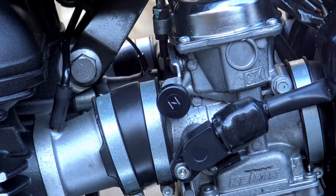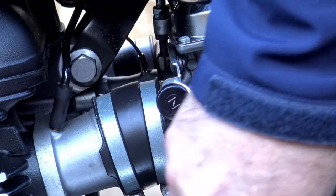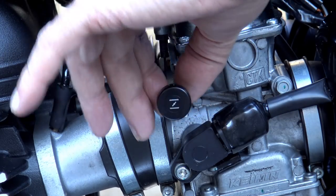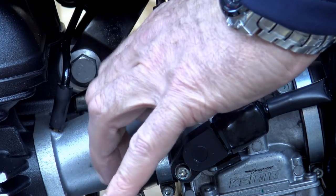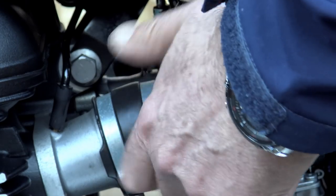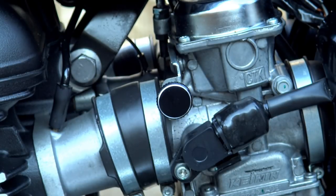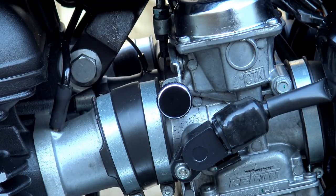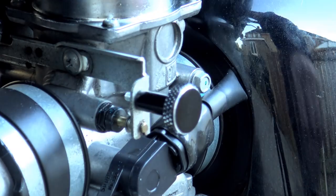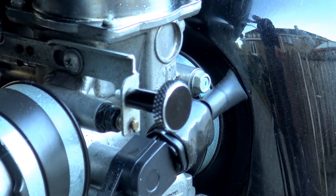Then we come to the fast idle adjuster on the side of those false carburettors. It's meant to look like a choke knob even though it doesn't have a choke — a nice vintage touch. There's nothing inherently wrong with it, but to tie in with the other two parts we've just replaced, we felt a common theme was appropriate. The original one is loctited in place, so you'll need a small spanner just to loosen it off, then it's a quick and easy job to re-loctite the new part in place.